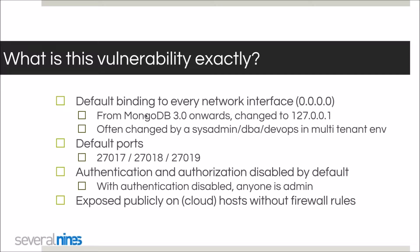The biggest issue is the default binding to every network interface — MongoDB would bind to any interface using the 0.0.0.0 IP address. This was the MongoDB default up until version 3.0, which then introduced changing this to localhost. A sysadmin, DBA, or DevOps person in a multi-tenant environment often changes this back for connectivity reasons, which is a quick but frequently overlooked change with serious security implications.